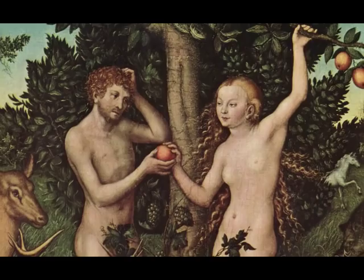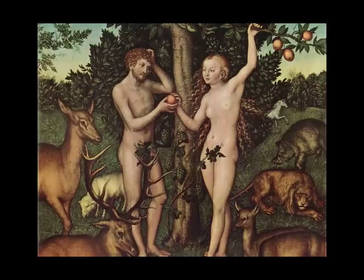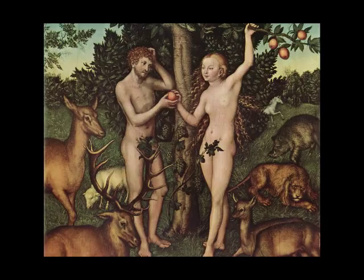Both Adam and Eve look like they're in courtly poses, very carefully and elegantly standing, and it just happens that a little grapevine grows up naturally with its leaves covering their genitals — a little poetic license we'll just let go.